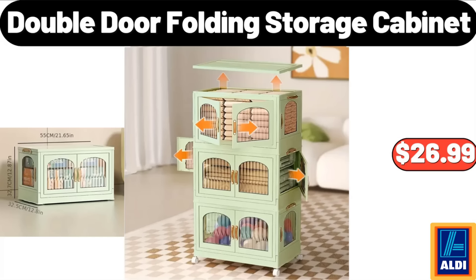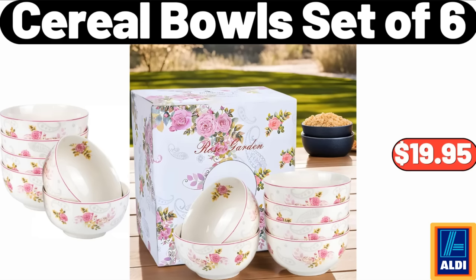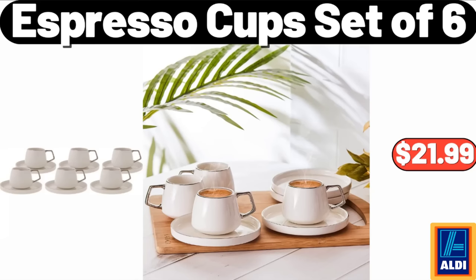Double Door Folding Storage Cabinet, $26.99. Bamboo Salt Jar with Spoon and Rotating Lid, $4.99. Cereal Bowls Set of 6, $19.95. Espresso Cups Set of 6, $21.99.